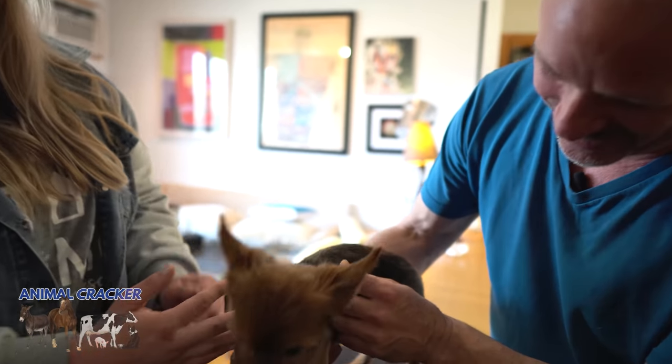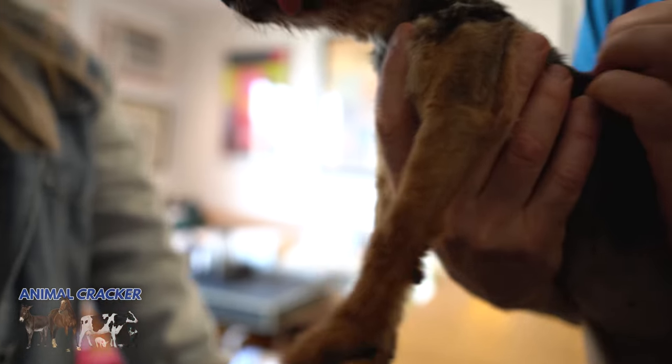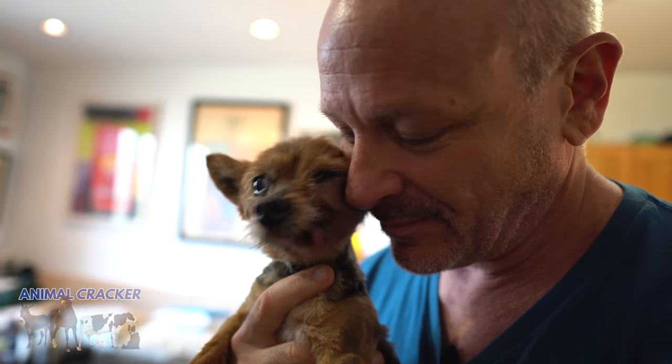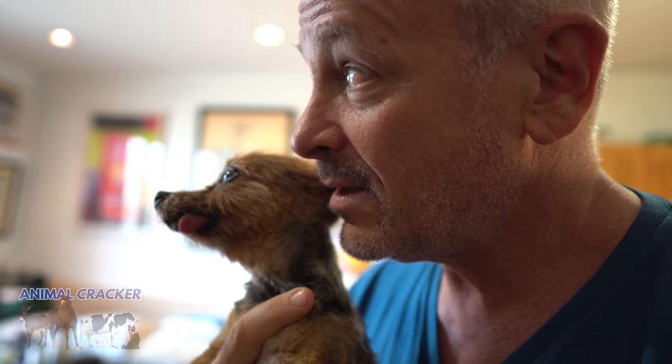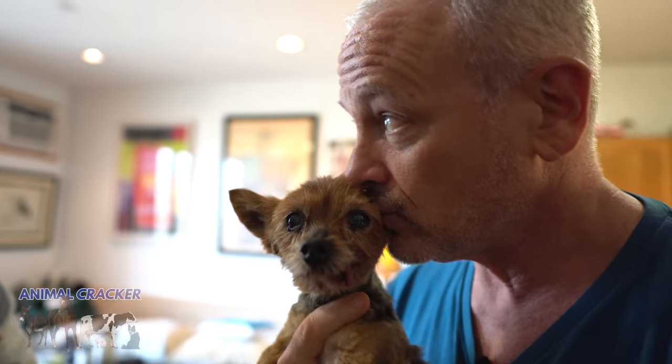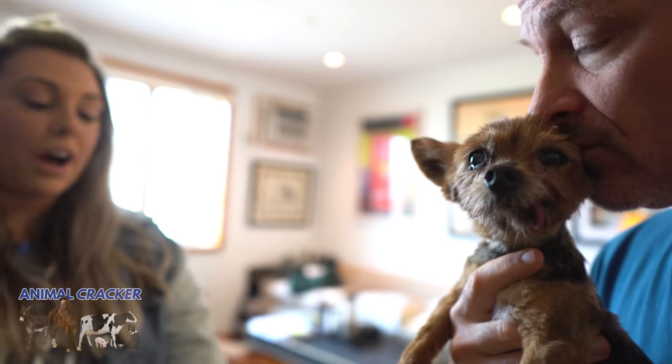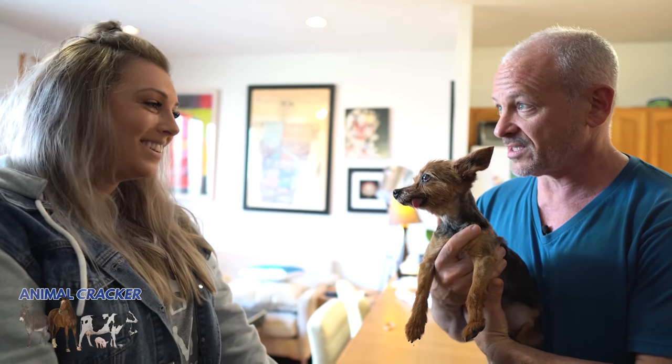And she does have a little bit of a tongue thing, right? Unfortunately, her tongue hangs out because she has no teeth, so it's constantly dry and it sticks out. But other than that, she's in pretty good health. She does have a heart murmur, but that's pretty common with older dogs — not anything too concerning. Her skin wasn't in the best shape, so that's something we've been working on with a high-quality diet.